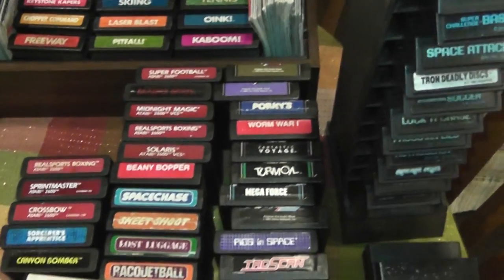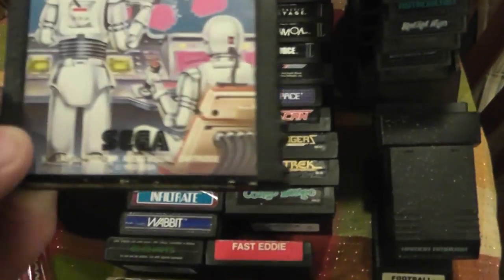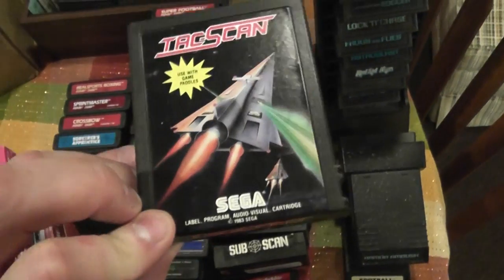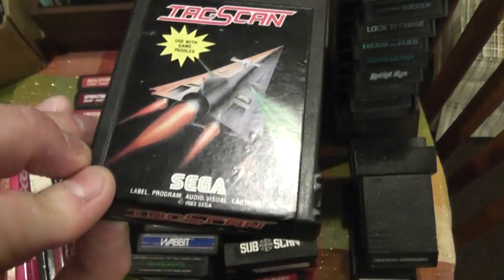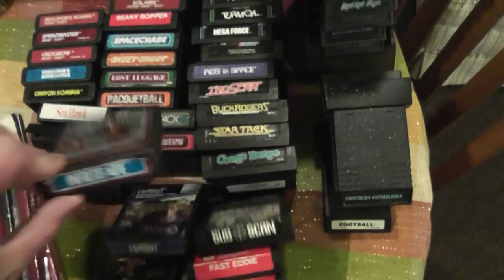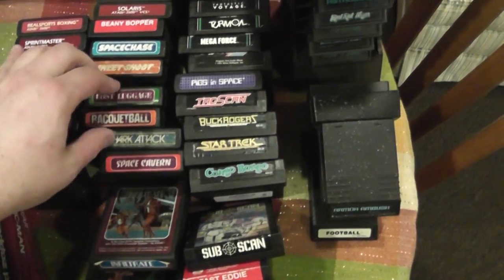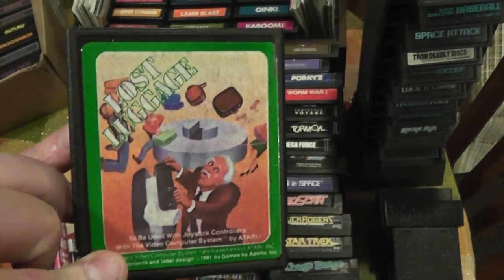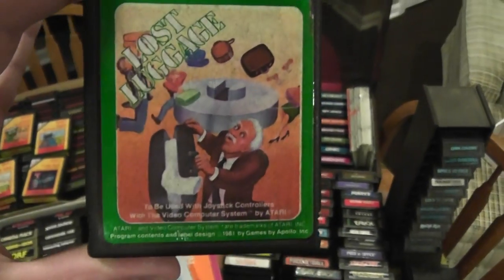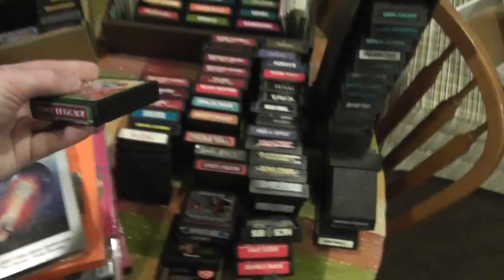Lots of companies started making games back in the day. These are Sega — Subscan by Sega. You can usually tell by the form factor of the cartridge; all the ones that have these little ridges on the side are Sega games. We also have a company called Apollo. Apollo made a bunch of games too, and one of my favorites — a crazy goofy game — is Lost Luggage. I remember buying this one at a Dominic's back when they had a video section at the front of the store. These Apollo games also have exposed chips.